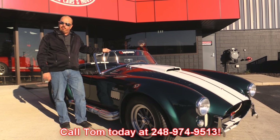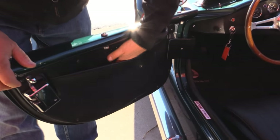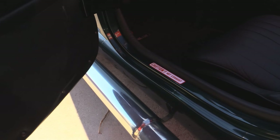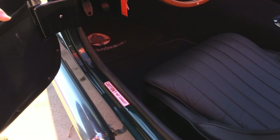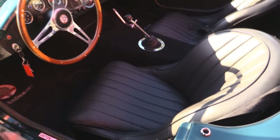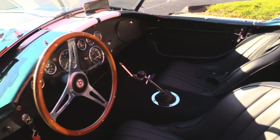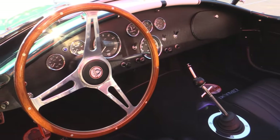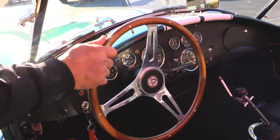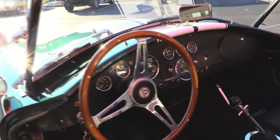Now let's check out the interior on this Superformance Cobra. Door panels look good, we've got a little pocket here to put some stuff in. It says caution hot exhaust — everybody that's had one has burnt their leg at least once, you've got to watch out for that exhaust. The interior looks great, the seats don't look like they were ever sat in. The carpeting looks great, we've got Superformance Cobra mat center. The dash is sharp — all the gauges look great. We've got the wood steering wheel and the 5-speed trimming shifter there. It's a beautiful car.